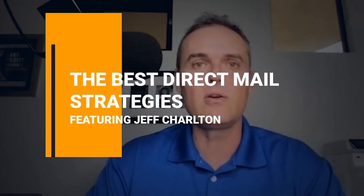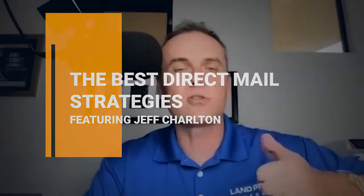Hello, everyone, and welcome to another episode of the Forever Cash Live Real Estate Podcast, where we talk about all things concerning passive cash flow, creating a cash machine, land flipping, seller financing, and all those different wonderful techniques around real estate. Today, we're going to talk about the best strategies of direct mail that you can use to make your response rates go through the roof.